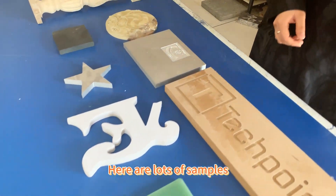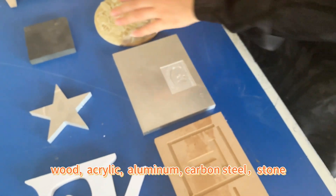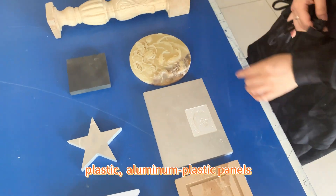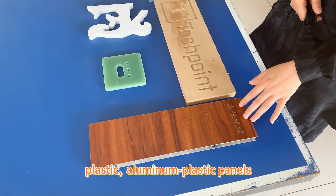Different materials — you can see we have wood, acrylic, aluminum, carbon steel, stone, plastic, and aluminum plastic panel.